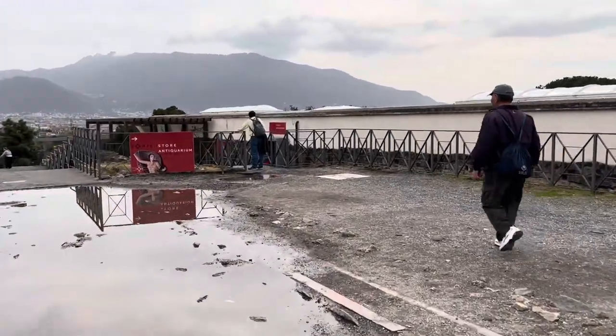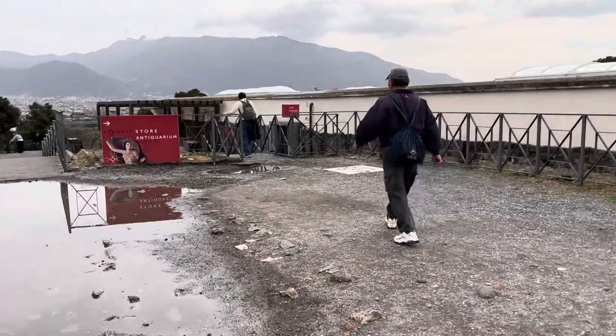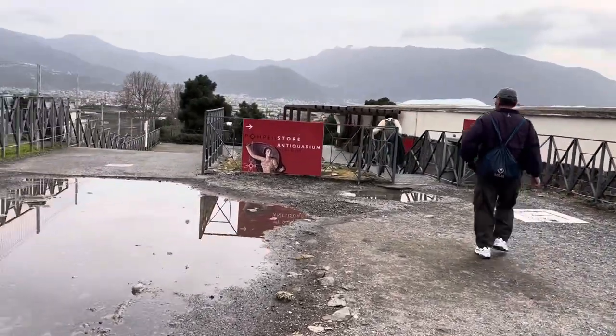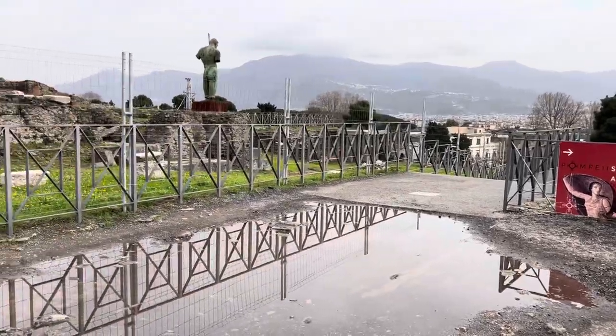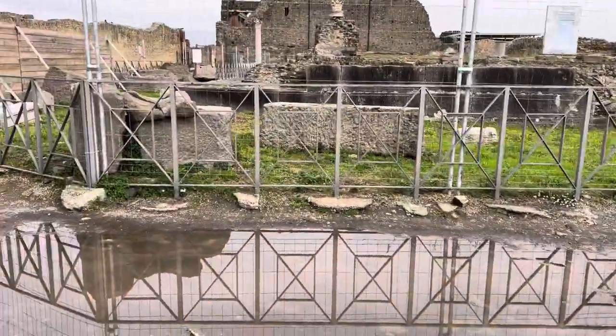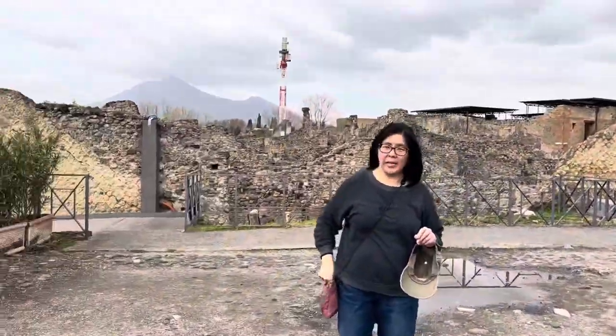Uh-oh, antique store, gift shop. I didn't take a picture of them.